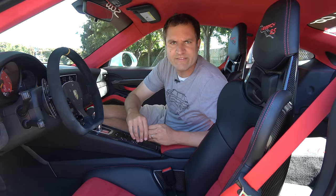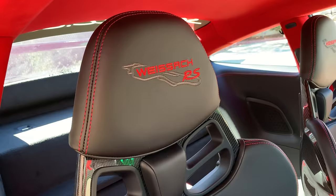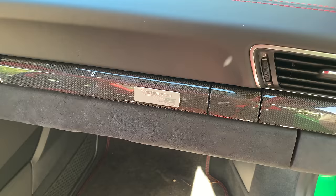Moving to the interior, this car has the Weissach package. Weissach is Porsche's test track and development facility, and Porsche has started offering a regular GT2 RS or, if you want to go completely all out, the Weissach package for better performance and more aerodynamics. In this vehicle, it has Weissach RS written on the headrest along with an image of the Weissach test track itself. It also says Weissach RS on the dashboard, so all your friends know you have the package.